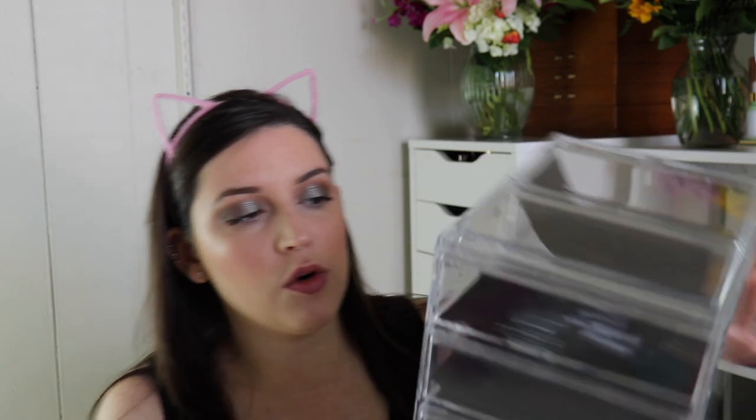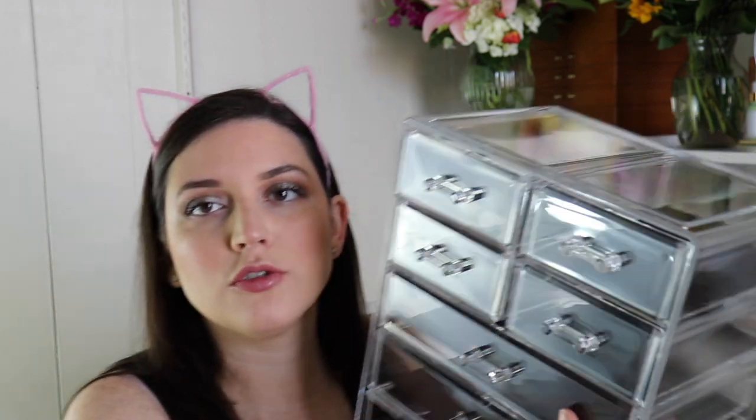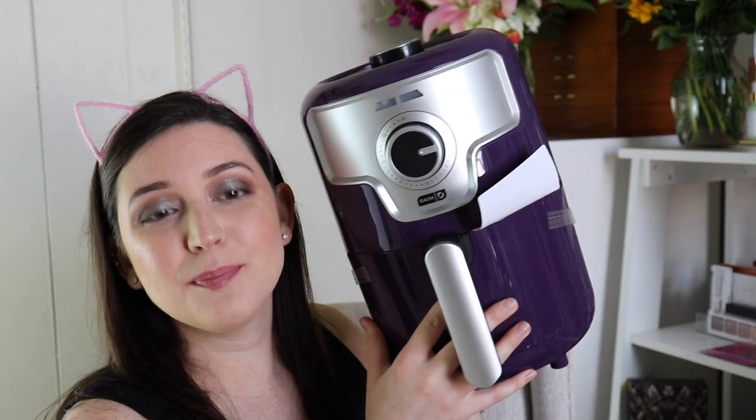My mom also got me another acrylic organizer. I'm not sure where I'm going to put it yet, but I'm thinking maybe skincare, since my skincare in my basket is overflowing. It has four small drawers on the top and three larger ones on the bottom.